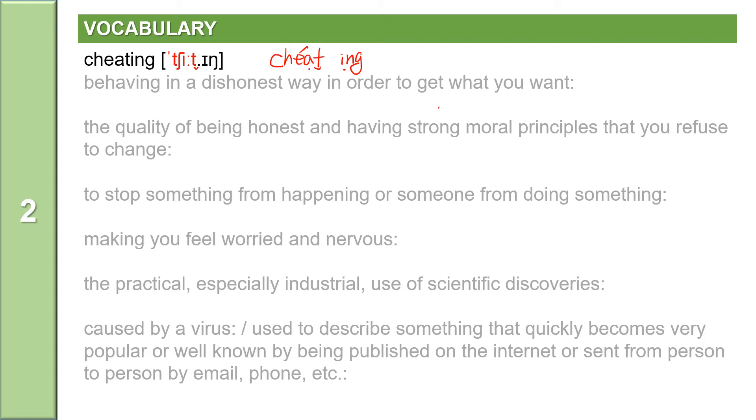The next word: the quality of being honest and having strong moral principles that you refuse to change. The word is integrity. Integrity is a noun. It has four syllables: I-N-T-E-G-R-I-T-Y, with the accent on the second syllable.